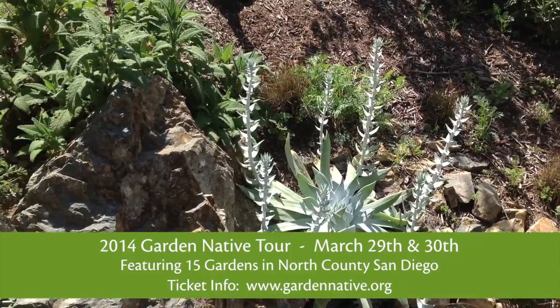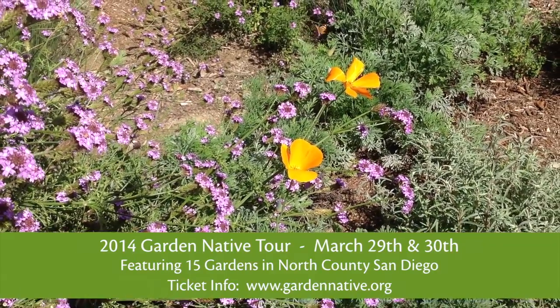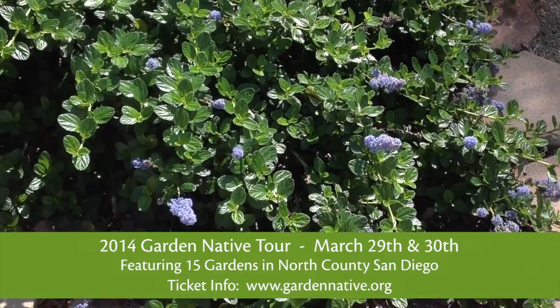One of the things that Garden Native is doing is holding an annual garden tour. This year it's March 29th and 30th — a two-day tour the last weekend of March. We have a few gardens that are open to the public, but most of them are private homes, so they're only available on the tour.